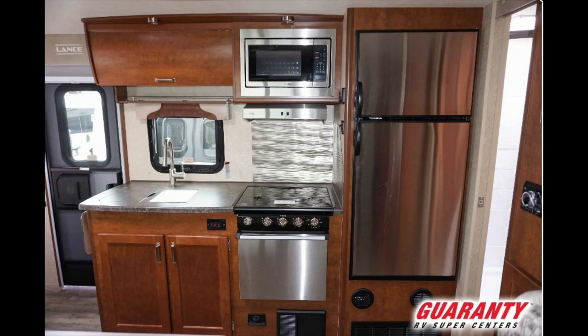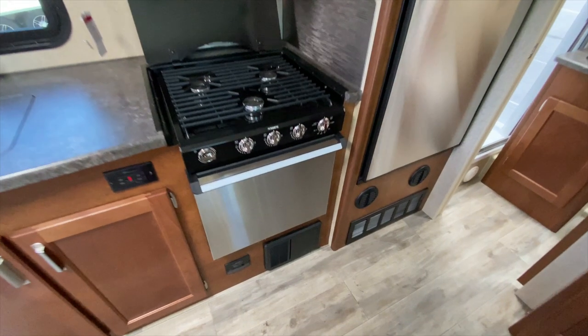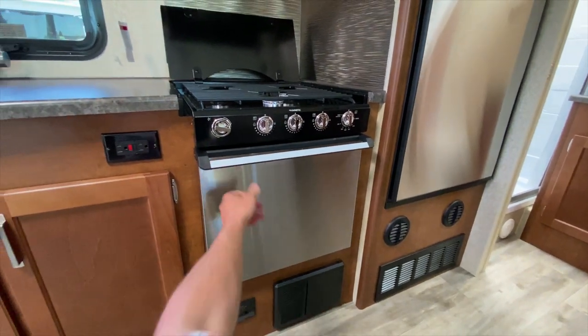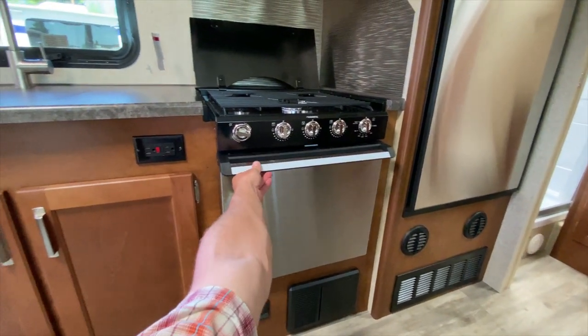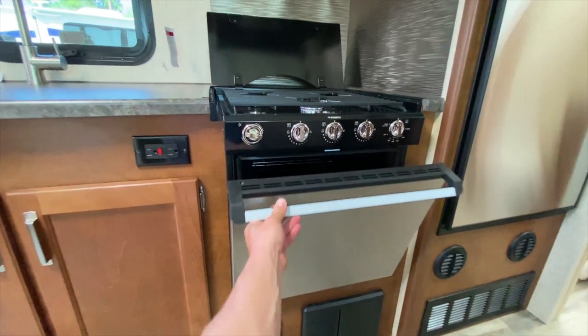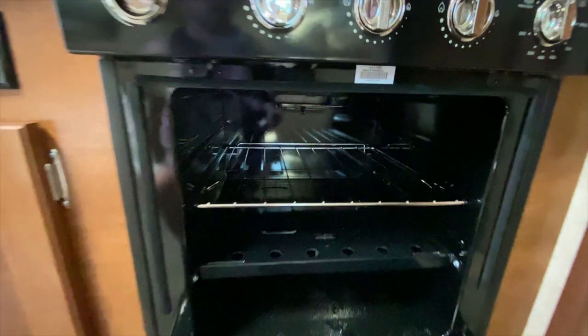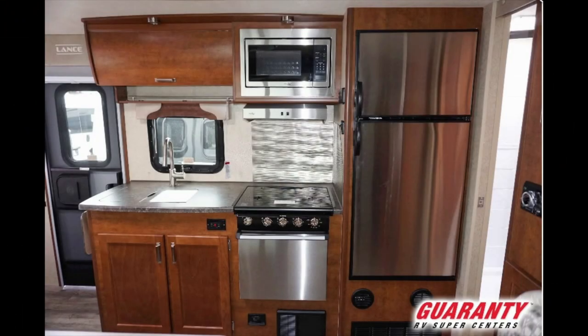Even though this is a small coach, it has a 22 inch oven. Most campers have 16 inch ovens or just a two burner cooktop. But this has a three burner cooktop with a high output range burner and a deep 22 inch oven. All the finishes on the microwave, oven, and refrigerator are stainless steel — very nice.